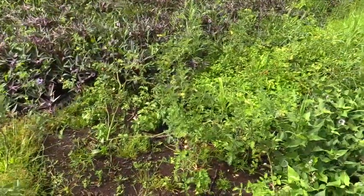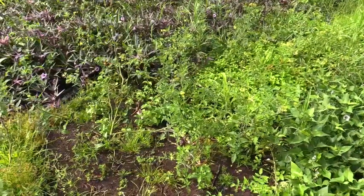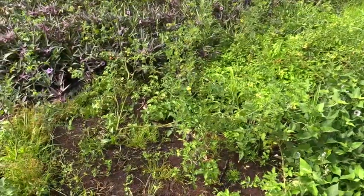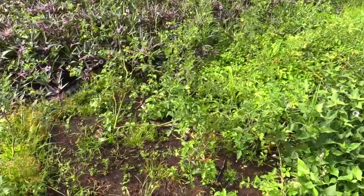Right here you can see some disease-resistant cherry tomato varieties that I planted otherwise. This is Juliet. She's a good one here. Works out, doesn't die off, but it still has spots in the leaves.